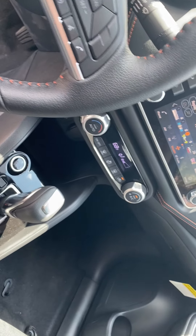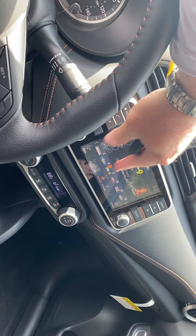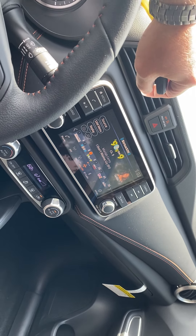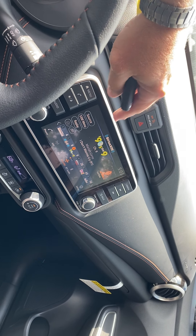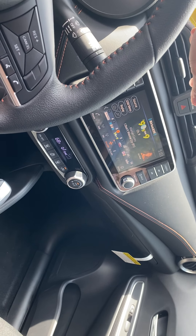A really cool feature is Apple CarPlay and Android Auto. You can pull up all your phone icons on the screen and use it just like your cell phone. For example, if you want to use Google Maps or any of your apps, they'll display right up here — so you'd basically have built-in navigation that way.